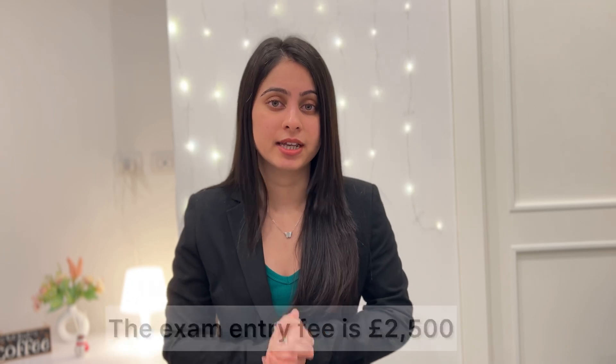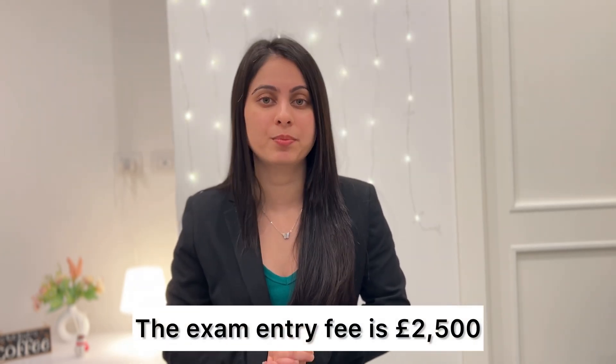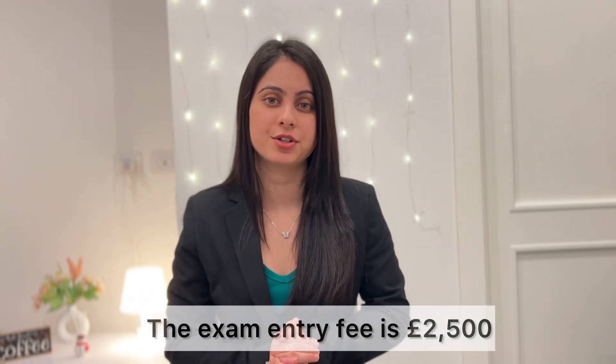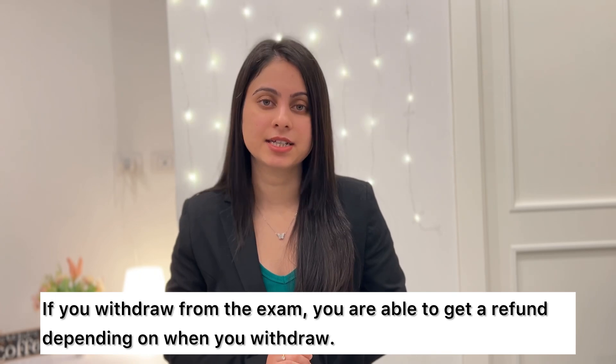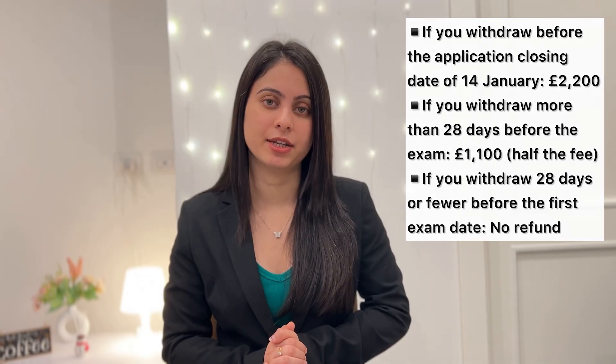Now let me discuss a very important aspect: the cost of this exam. The entry fee for this examination is £2,500. This includes £2,200 of the exam fee and £300 of the administrative charge. If you want to withdraw from the exam, you can get a refund. How much you will get as a refund depends on when you withdraw from the date of your examination.